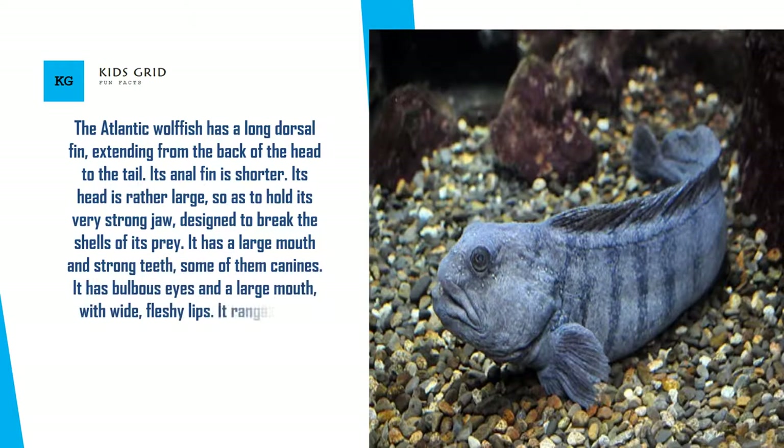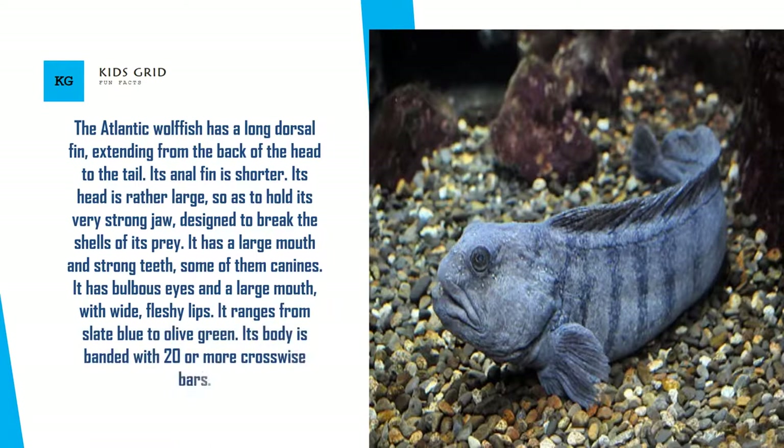It has bulbous eyes and a large mouth with wide, fleshy lips. It ranges from slate blue to olive green. Its body is banded with 20 or more crosswise bars.